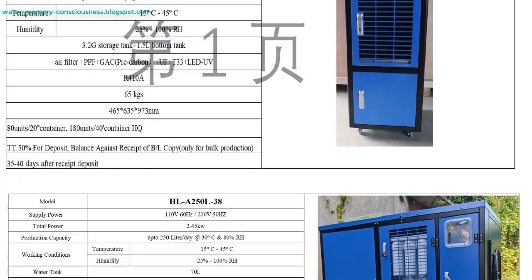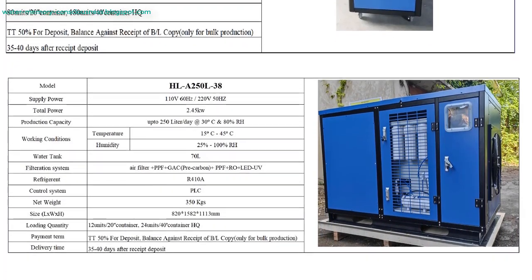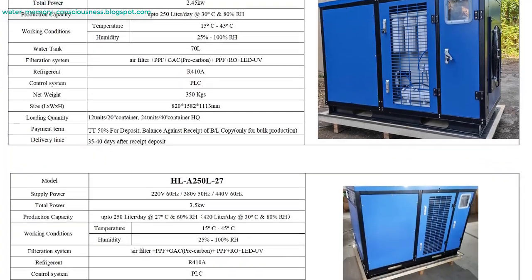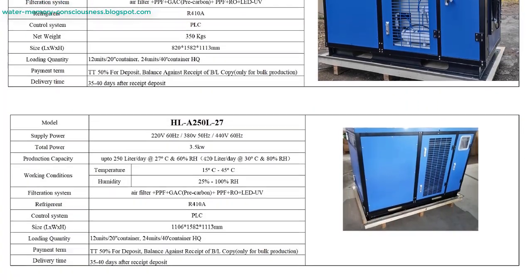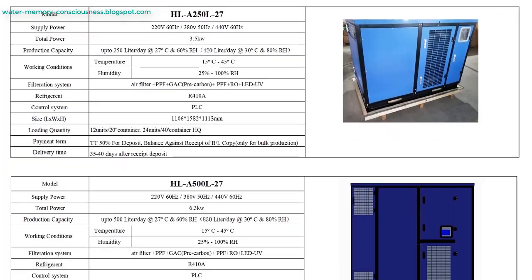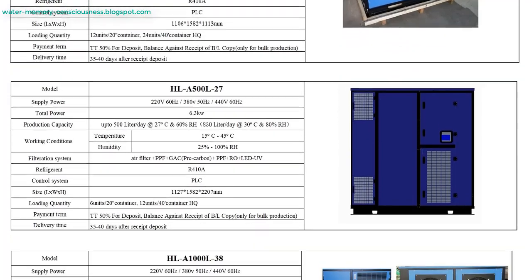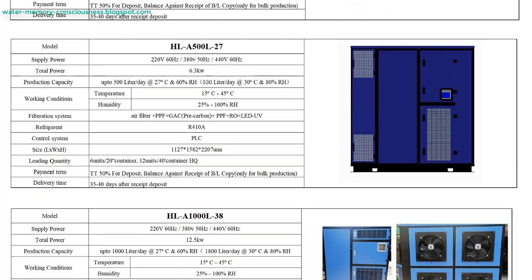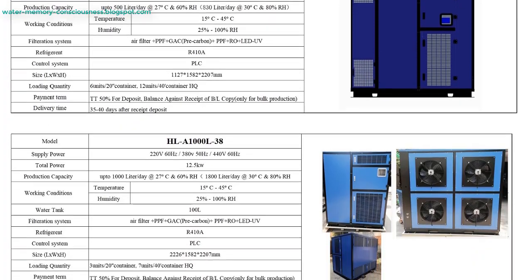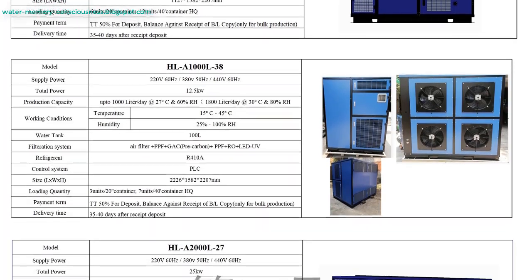The Countertop Atmospheric Water Generator Model F20 is a compact machine that generates up to 20 liters of water per day, depending on humidity levels. It features hot and cold water dispensers and a multi-filtration system including UF ultra-filtration to ensure the water is free from contaminants. Operating at 400 watts, this generator is ideal for household use and offers simple installation, making it a convenient water solution for daily needs.